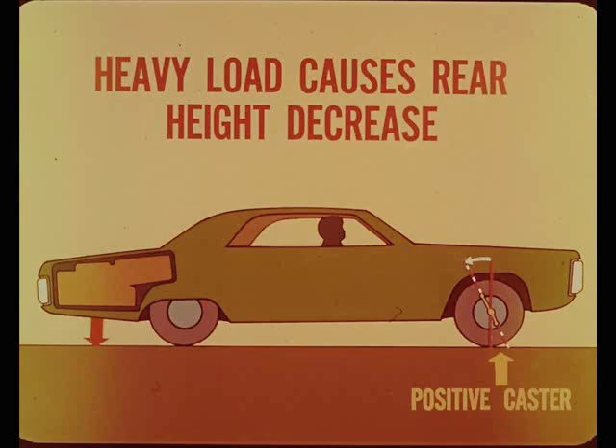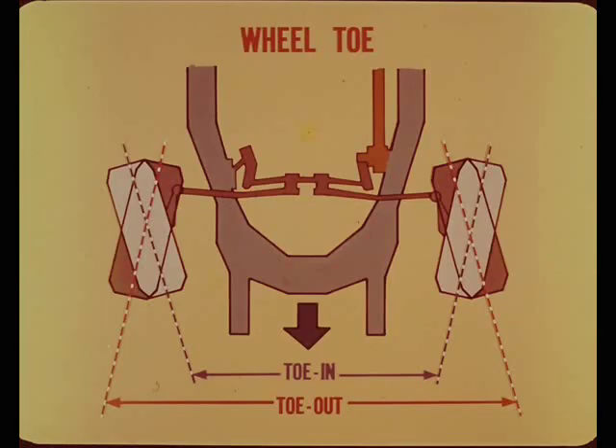Now, when a heavy load is carried regularly in the rear compartment, it causes the rear suspension height to decrease below normal. In this case, the caster changes in the positive direction. The final adjustable angle on our list is toe.